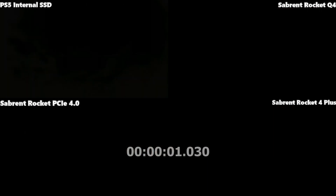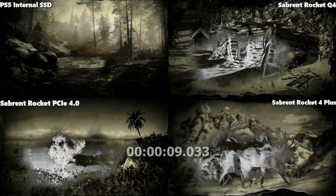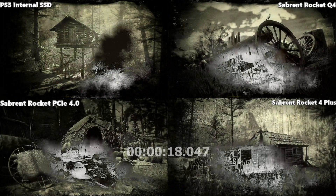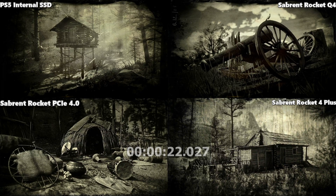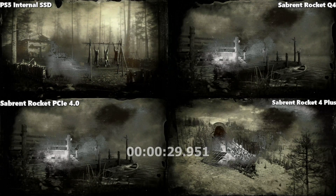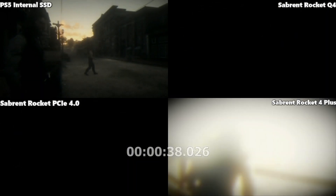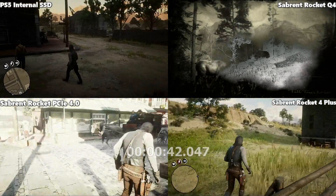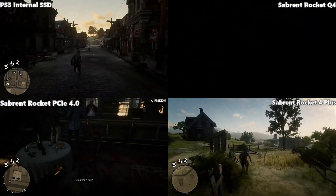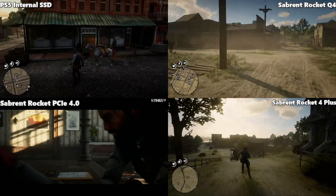Red Dead Redemption 2 — a massive 110GB game — and already we're seeing differences in load time. The internal SSD was definitely ahead; it really takes advantage of the internal storage in a way the others don't. On the Rocket 4 Plus it was less than a second behind the internal SSD, the Rocket PCIe 4 was also less than a second more again, but the Q4 was still loading — possibly six or seven seconds behind. A very marked difference.